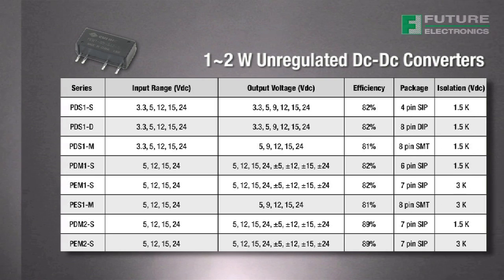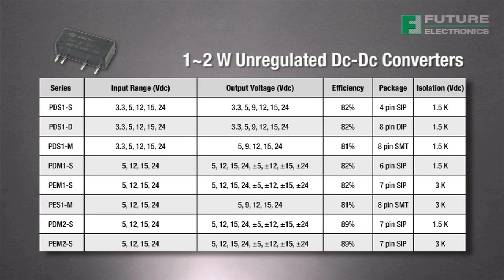CUI offers a number of different unregulated DC-to-DC converter models in one and two watt configurations. The appropriate series will depend on the required size, package type, and isolation needed. Isolation voltages up to 3000 volt DC are available.